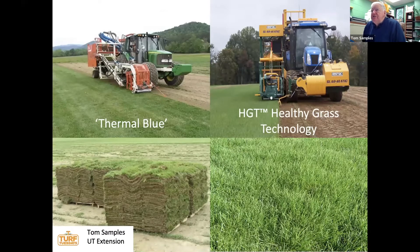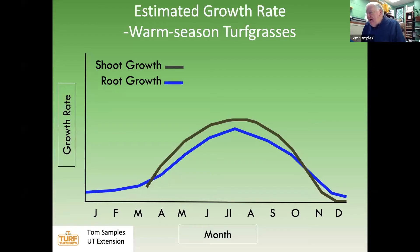These slides were taken here in Tennessee. The Thermal Blue slide is from a sod farm just north of Knoxville. The HGT Healthy Grass Technology slide on the bottom right represents the Berenberg variety from a sod production site in northwest Tennessee. Honestly, in my career I never really thought I'd encounter a bluegrass that would tolerate Shelby County or Memphis conditions — I just never felt I would see in my lifetime a Kentucky bluegrass that could thrive and perform well that far south and west in Tennessee.